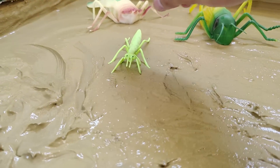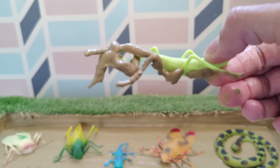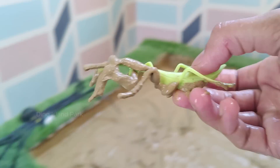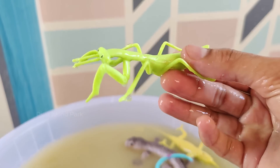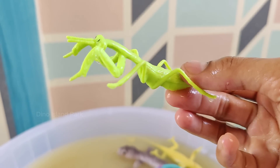Meet the Astonishing Mantis: Mantises are carnivorous insects and they are highly skilled hunters. They primarily prey on other insects but may also capture small vertebrates like lizards. Mantises have large compound eyes that provide them with excellent vision.